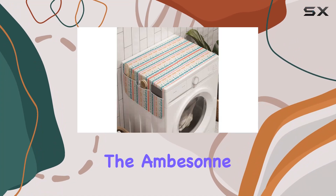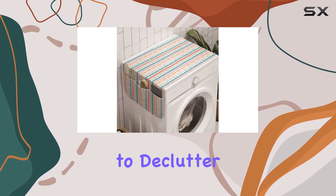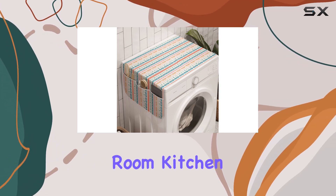Today, we're diving into the Ambesonne Colorful Washing Machine Organizer, a game-changer for anyone looking to declutter and organize their laundry room, kitchen, or bedroom.